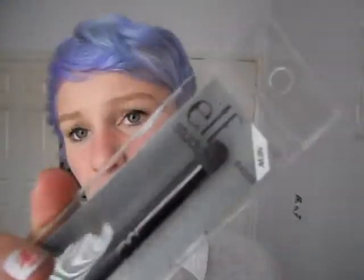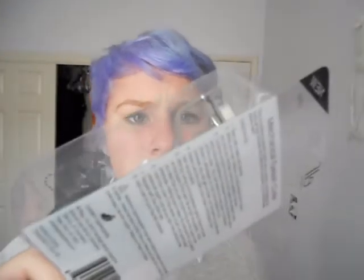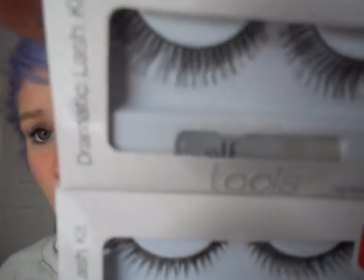The next thing I got was ELF products. I got this contouring brush for my crease because my other one broke — the bristles are falling out. This was only a dollar, so I don't care if I hate it. I also got an eyelash curler because my mom gets really tired of me stealing hers. That was three bucks. And I got some lashes — each of these were a dollar. I like to wear lashes even though I'm really bad at putting them on.